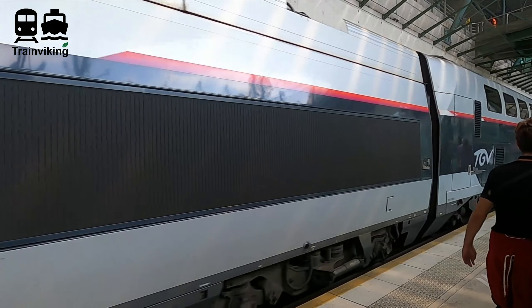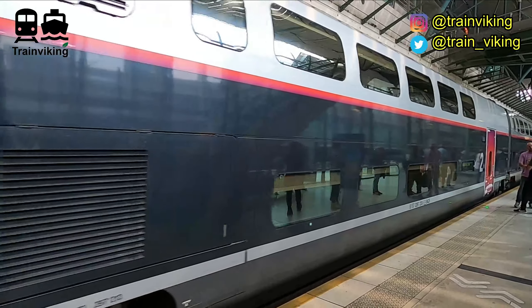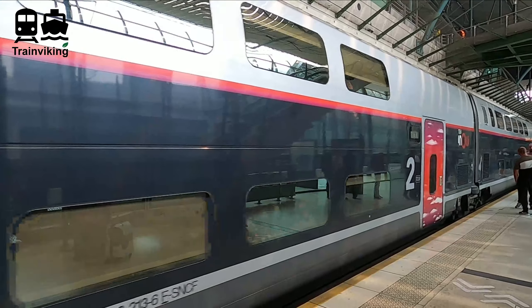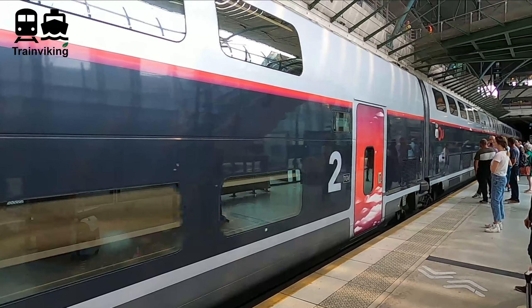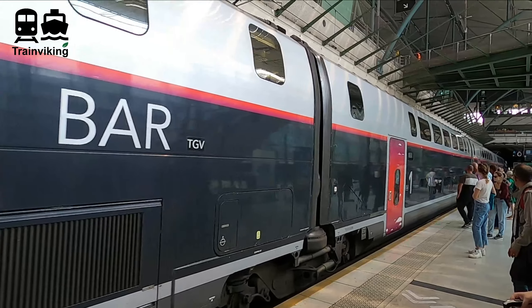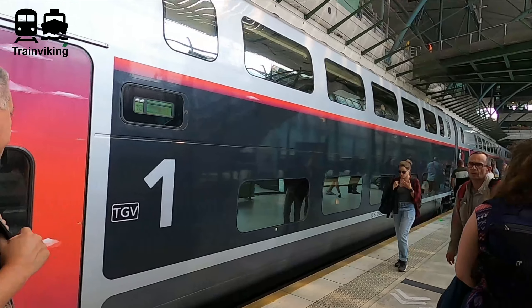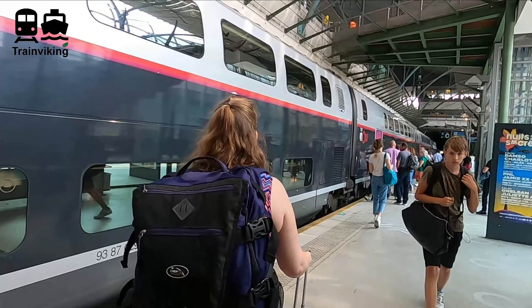I arrived in Calais with a TercV — basically a TGV that runs the last section as a local train, combining high-speed and local service while still using the high-speed line. This train started its journey in Paris, but I boarded it from Lille Europe. It's way shorter than taking the conventional TER trains between Lille and Calais, and I've made a special video about this as well.